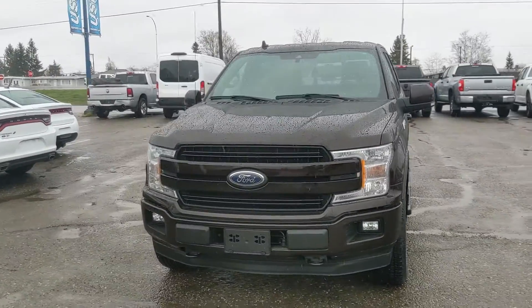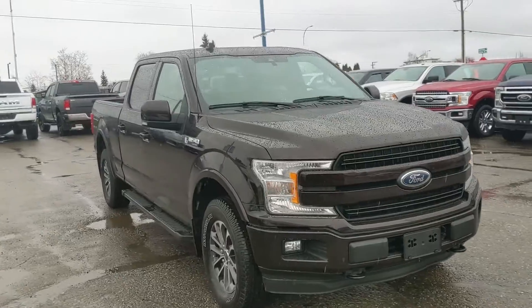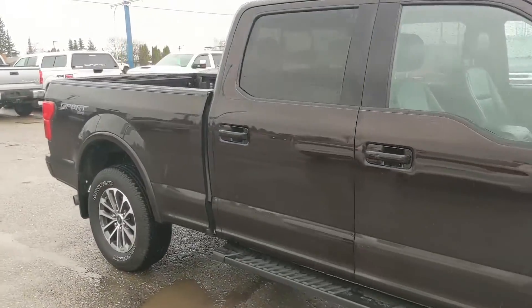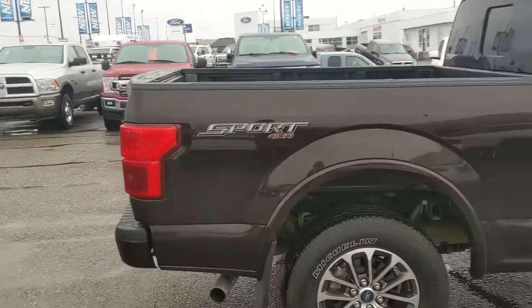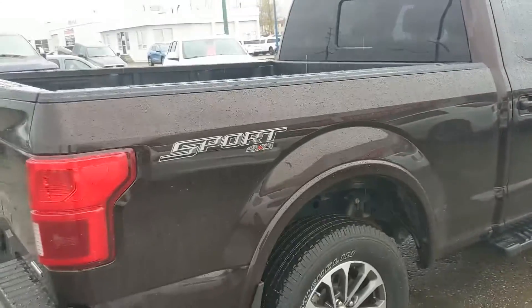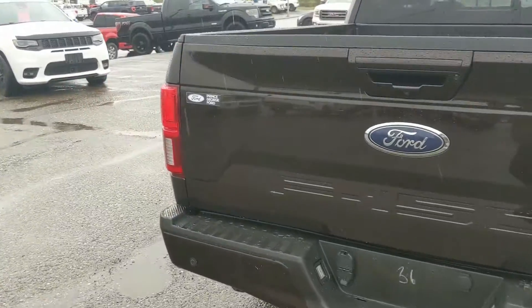Hello, this is Eric at the Prince George Ford Pre-Owned Supercenter, and we're taking a look at the 2019 Ford F-150 in a Lariat trim, powered by a 3.5-liter V6 EcoBoost engine providing plenty of power for towing, hauling, and 4x4ing with great fuel efficiency. It comes with running boards down below as well as the Sport Appearance Package, giving you some unique rims and some stuff inside.